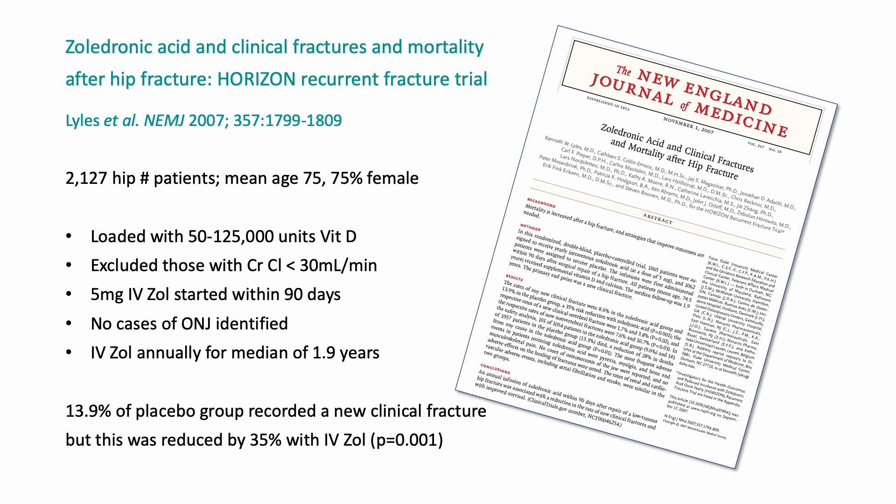We know they're effective because there's a randomized controlled trial giving zoledronate to just this group of patients. Patients were loaded with vitamin D and given intravenous zoledronate, followed on an annual basis. What it showed is that the reduction of risk of further fractures was about one third in this group of patients.